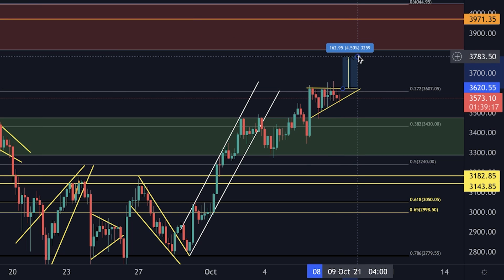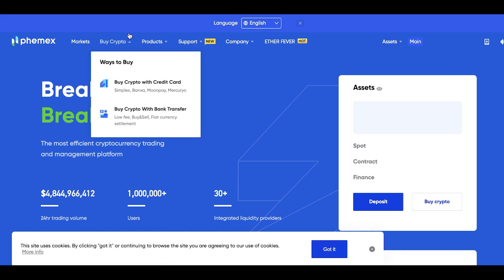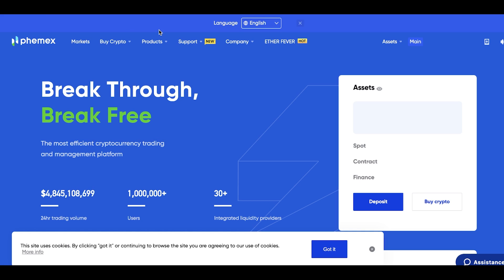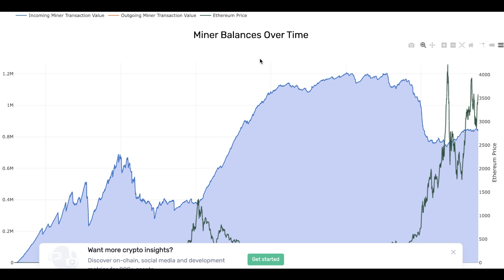That would be a 4.5% trade, so on 10x leverage it would be 45%. Guys, don't forget — if you want to trade the signals I give you absolutely for free on this channel, you can go to Bybit where you still get a $600 bonus, or to FemEx where you get a $1,200 bonus, only with my links — only for my community. Don't forget to take advantage of this.